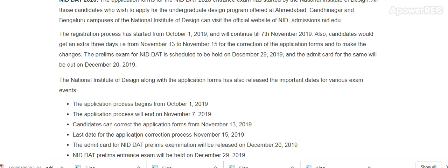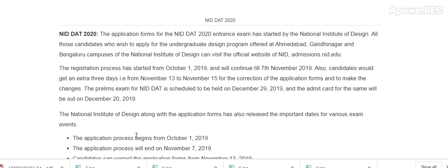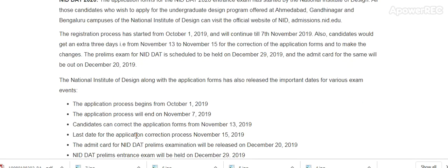National Institute of Design has started the entrance exam registration. All those candidates who wish to apply for the undergraduate design program offered by the Ahmedabad, Gandhinagar, and Bangalore campuses of the National Institute of Design can visit the official website admission.nid.edu. The registration process has started from 1st October and will continue until 7th November.